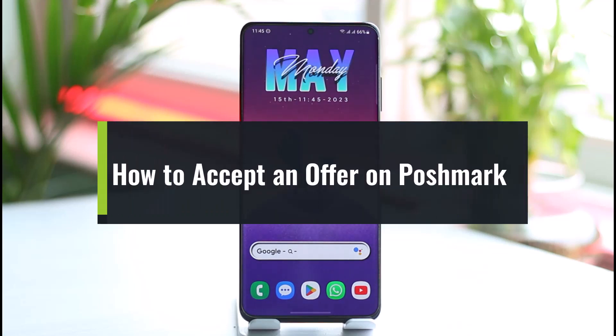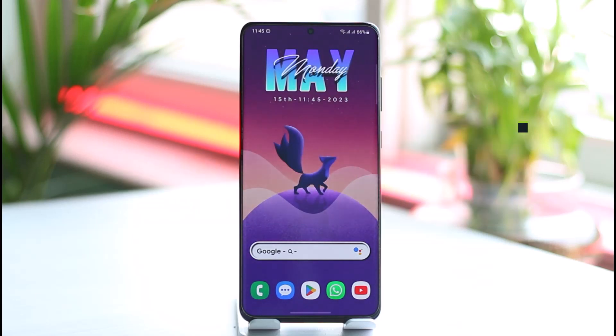How to accept an offer on Poshmark. Hi everyone, welcome back to our channel. In today's guide video, I'll walk you through the steps on how you can accept an offer on Poshmark, so make sure to watch the video till the very end.